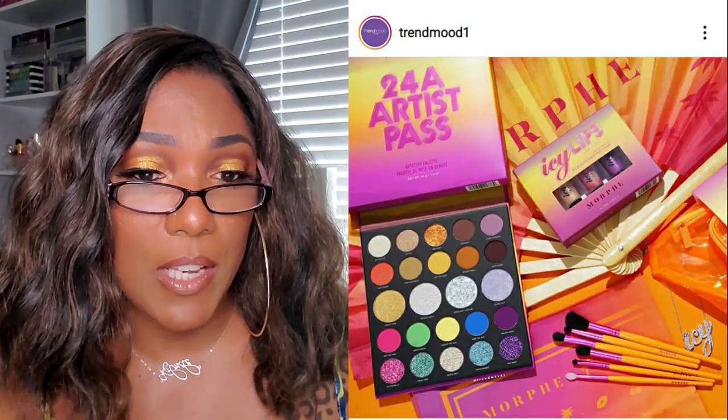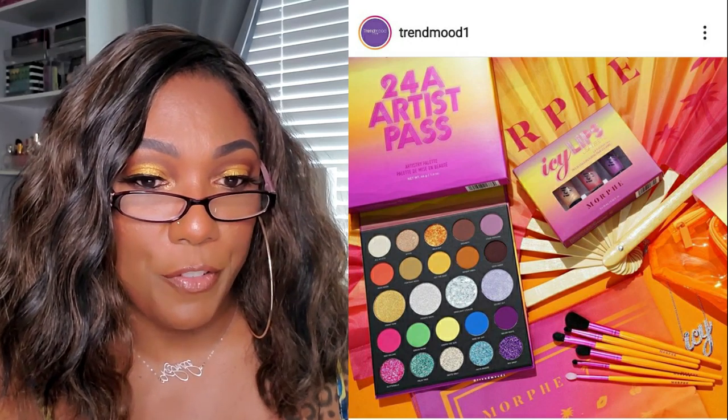Now I'm going to hop over to the Trend Mood Instagram page and take a look at what she's listed over the last couple of weeks. It looks like there's a new Summer 2020 collection - this is a sneak peek from MAC Cosmetics. It says it includes eyeshadows, bronzers, glosses, lipsticks, face illuminators, and more. This is something coming soon - don't have a lot of information on it, but it looks like it's going to be pretty nice for summer.